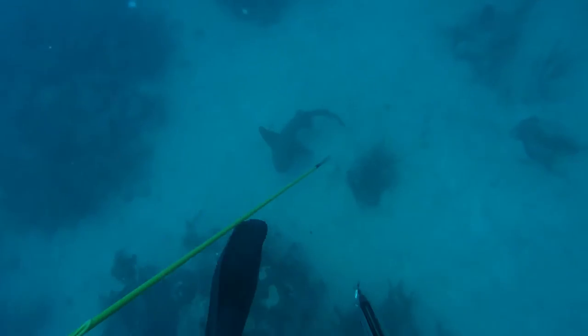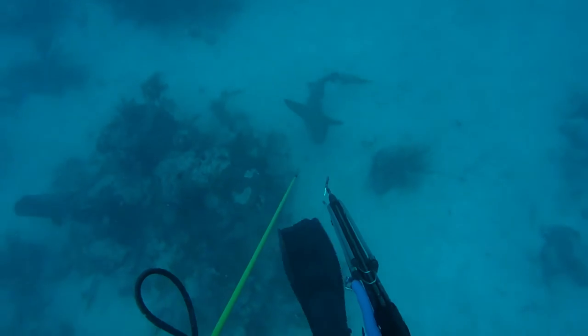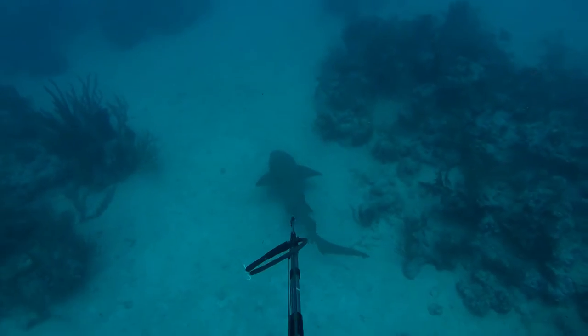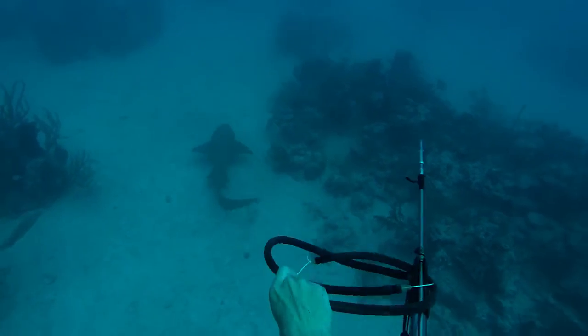So we kind of just used our spear guns to keep him back, not let him get too close. He did that for about a minute and then he just swam on. I'm like, okay, maybe he'll leave us alone this time. So we continued the dive. Of course I'm looking back every now and then. But we didn't have any more problems with him, so that was good.